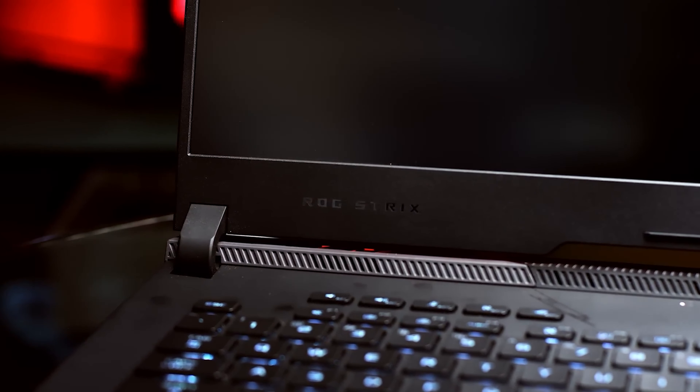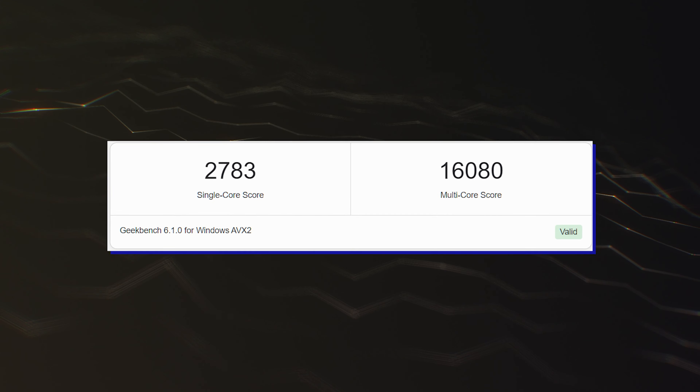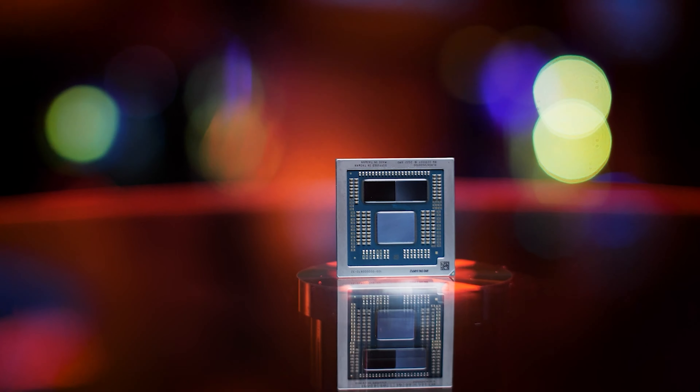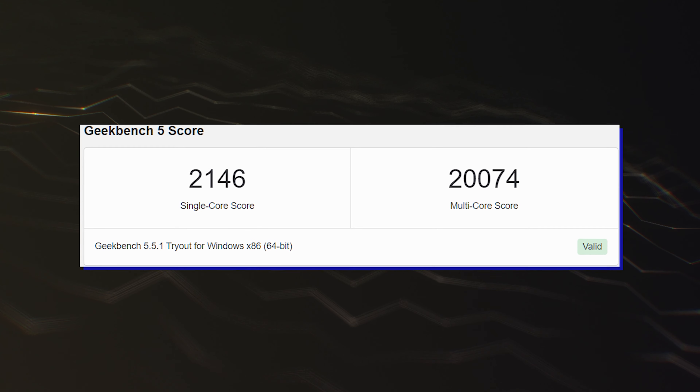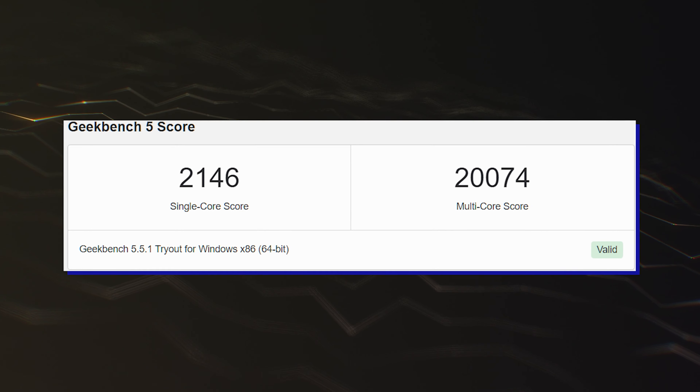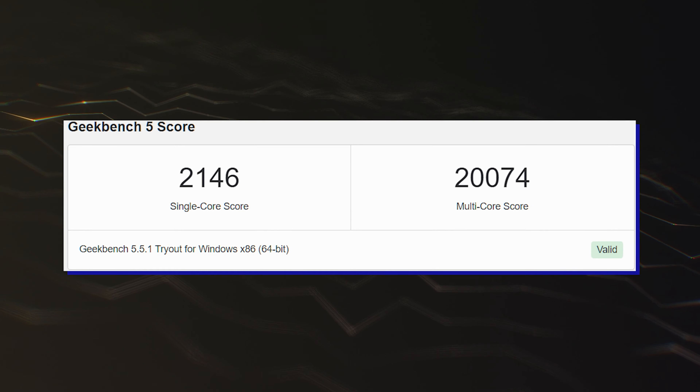The standard HX chip features a TDP of 55–75W. The performance of the CPU was tested on the ASUS ROG Strix G733 laptop, which is the only officially announced product to feature the 3D vCache CPU. In Geekbench 6, the chip scores 2,783 points in single-core and 16,000 points in multi-core tests, which is slightly slower than the standard 7945HX chip. But in Geekbench 5, the CPU scores 2,146 points in single-core and 20,000 points in multi-core tests, which puts it on par with its non-3D vCache sibling.